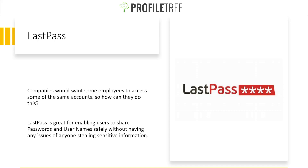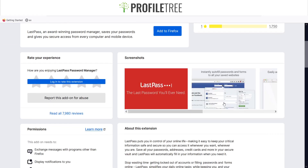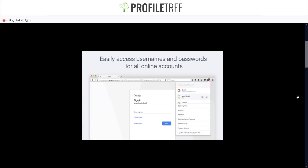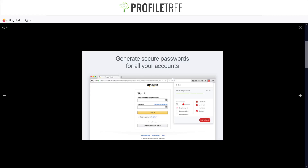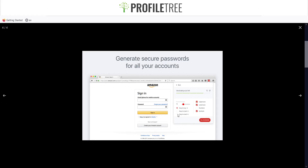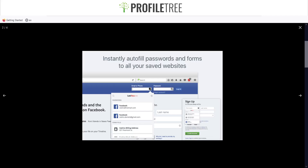Here is the LastPass Password Manager extension. It autofills your passwords and forms — if you have multiple emails or passwords you can store them all. It's easy to forget passwords when you have them in different layouts, so LastPass holds them for you. It also auto-generates secure passwords for your accounts, and you can set the length anywhere from 12 to 20 characters.